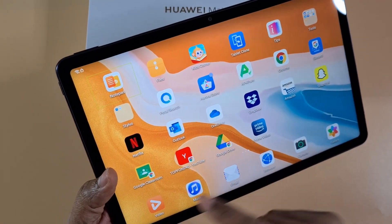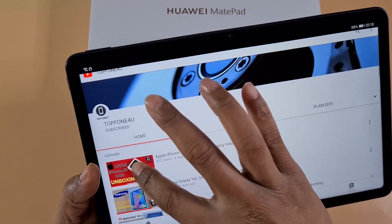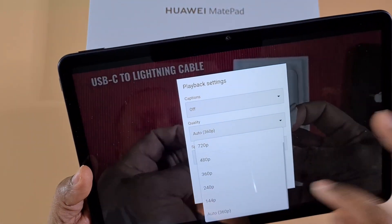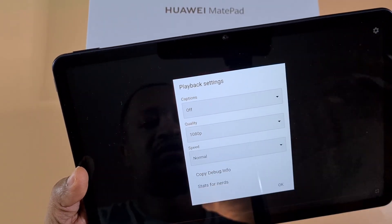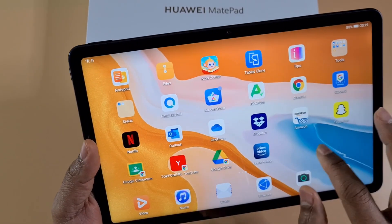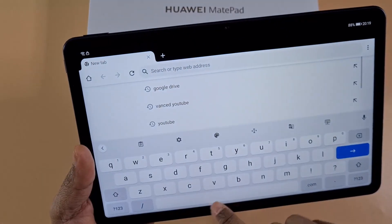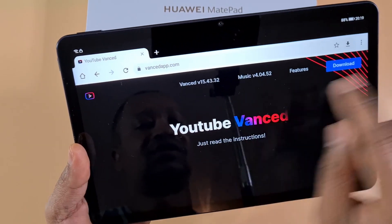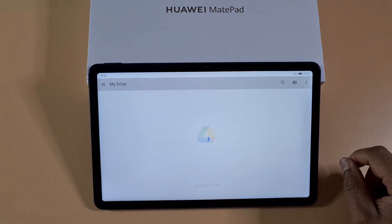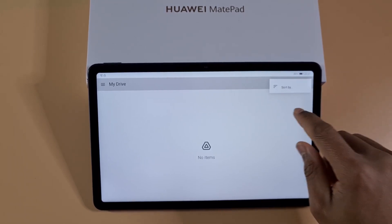For YouTube you do the same — use a shortcut through the browser and everything works as it should. You can go full screen and change the quality. Another alternative for YouTube is YouTube Advanced — just open Google and search for it, download the YouTube Advanced manager, and it works fine. For Google Drive, you can access it but you'll have to upload files manually rather than using auto-sync.